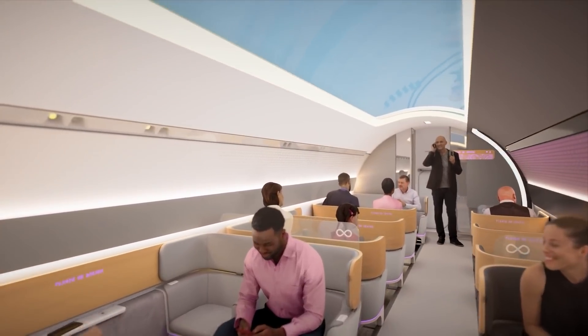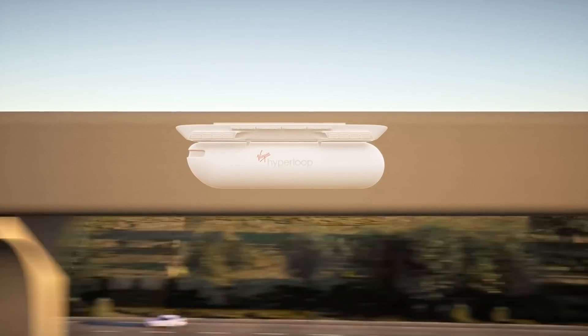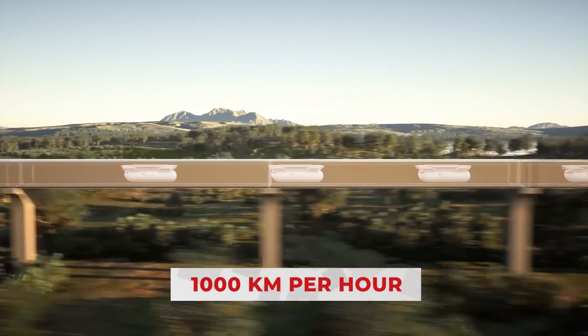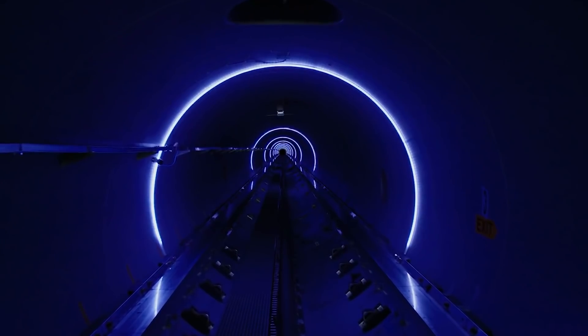Meant to fit 28 passengers, it'll take you across the country in almost half as much time as an airplane at speeds up to 1,000 kilometers per hour, all while offering luxury cabins with everything from wireless charging stations to huge comfortable seats. Are you ready to take a trip on the very first Hyperloop?